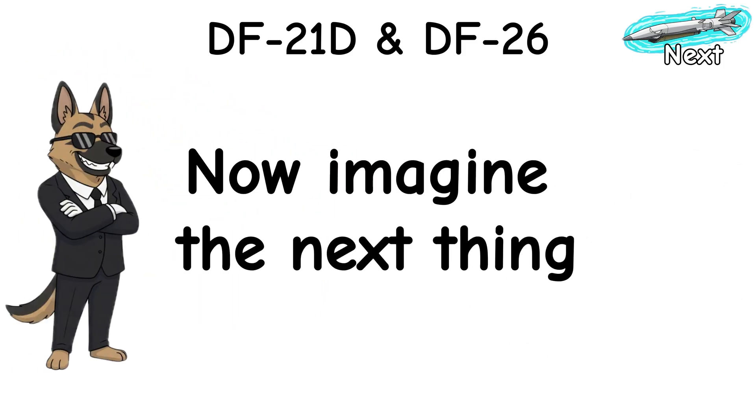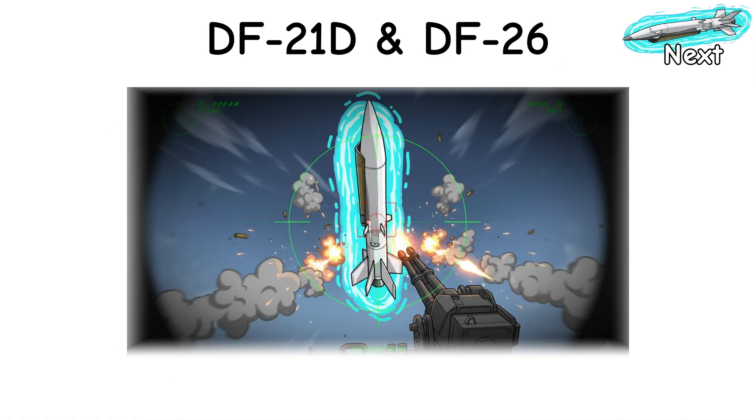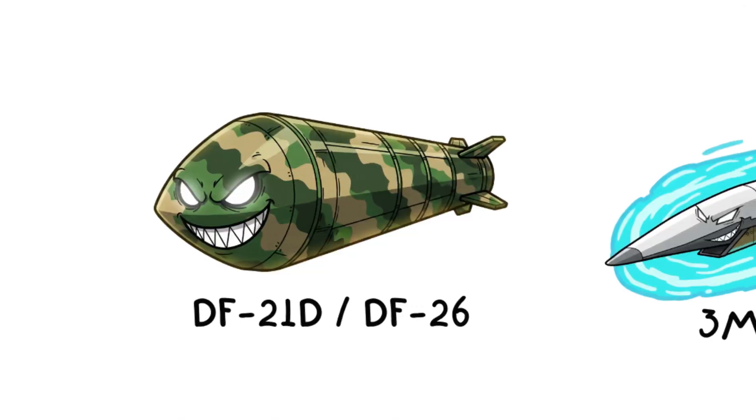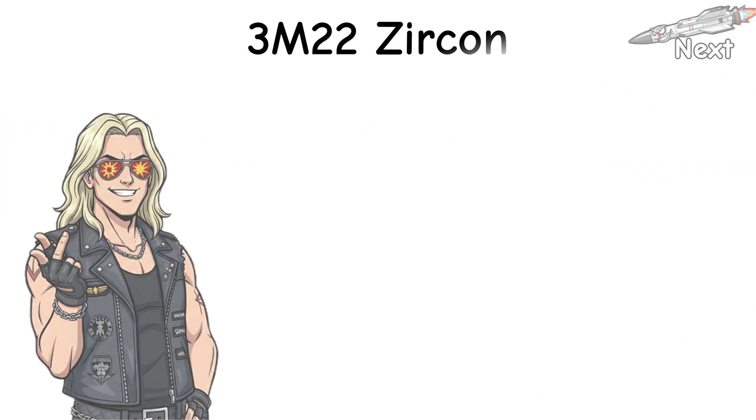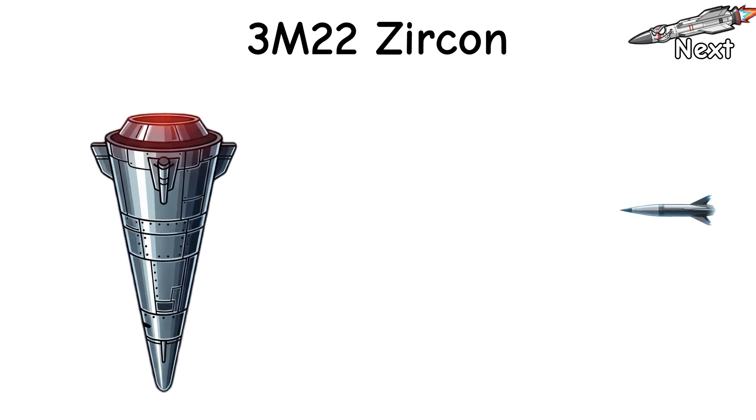Now imagine the next thing: leaner, air-breathing, lower-flying. Shorter legs than those brutes, but nastier to stop in the last five miles. 3M22 Zircon. The loud show-off. Not a falling hammer — a screaming dart.